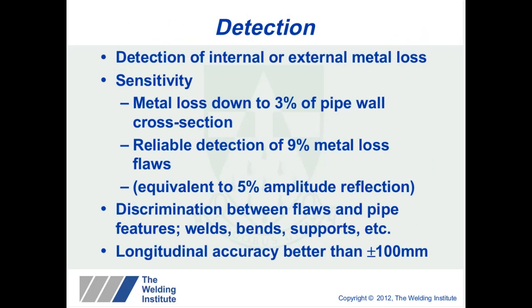In terms of detection, you can detect both internal or external metal loss — the technique doesn't distinguish between the two. Sensitivity: we can detect metal loss down to 3% cross-sectional area of the wall, with reliable detection at 9% metal loss, equivalent to about 5% amplitude reflection. There is a trade-off between sensitivity and the distance you can transmit and receive along the pipeline. We can discriminate between flaws and pipe features such as welds, bends and pipe supports, with a longitudinal accuracy of plus or minus 100mm.